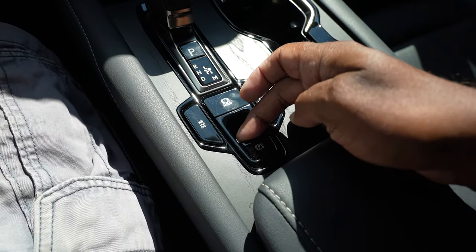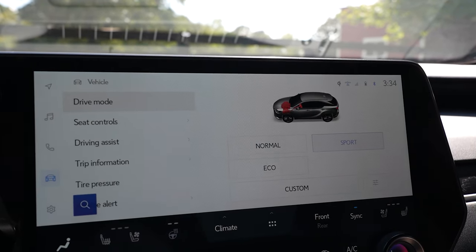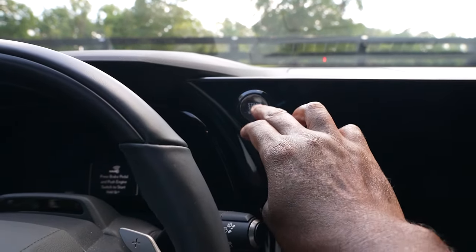Hill hold. Electronic parking brake. Paddle shifters. Drive modes. Digital latch. And keyless entry with push button start.